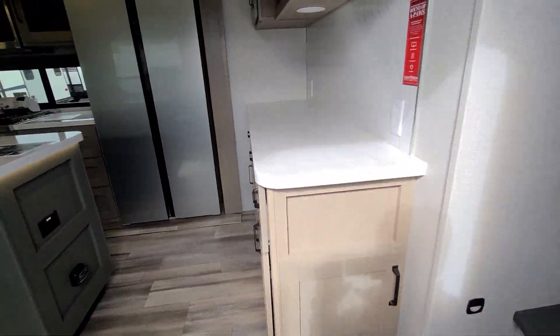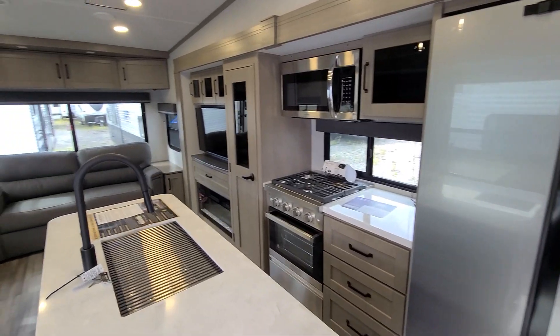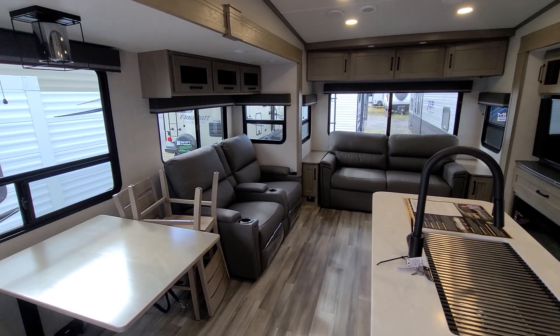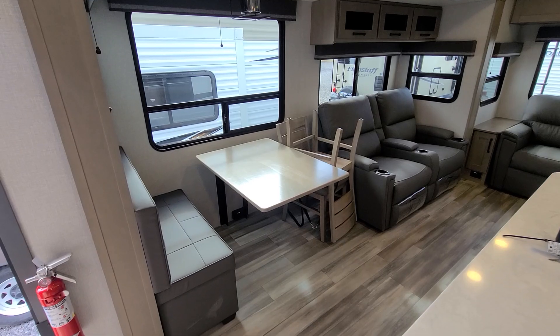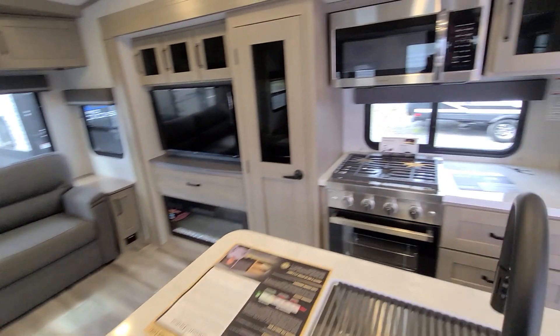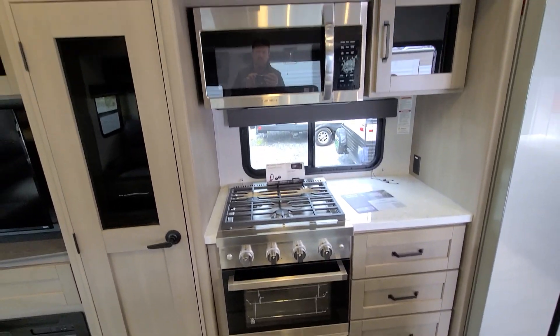Head on inside — it's a beautiful unit. You've got your breakfast bar, big 18 cubic foot refrigerator, big pantry, TV, pullout couch, your theater seats, and then your table and chair with your dinette. You do have the upgraded oven-stove combo with the big microwave.